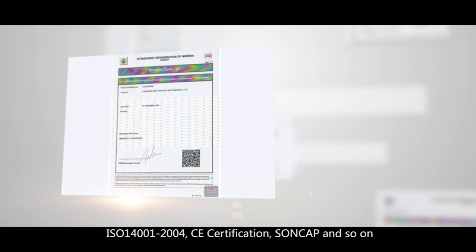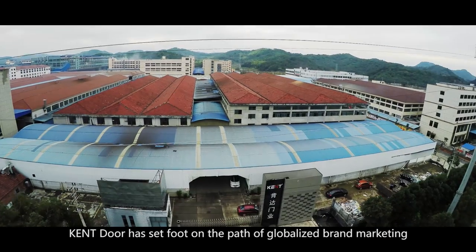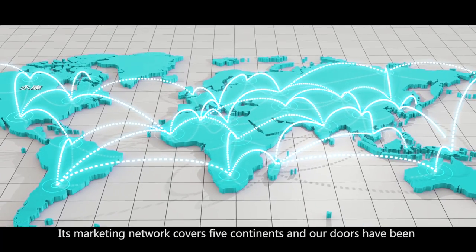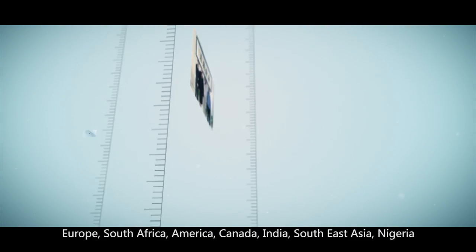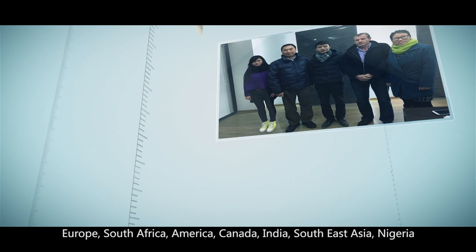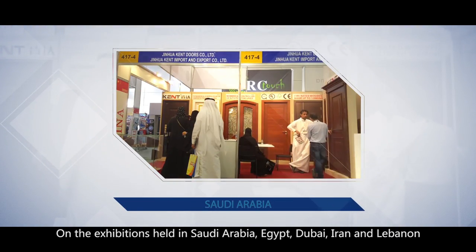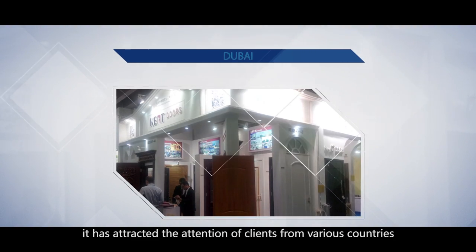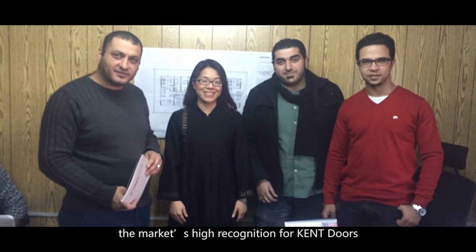Elaborate product, global service: Kent Doors has pursued globalized brand marketing since its establishment. Its marketing network covers five continents, with doors sold to more than 100 countries and regions including Middle East, Europe, South Africa, America, Canada, India, South East Asia, Nigeria, Mongolia, and more. At exhibitions held in Saudi Arabia, Egypt, Dubai, Iran and Lebanon, it has attracted clients from various countries with its unique design and excellent quality. Over the decade, a steady flow of project orders from around the world has embodied the market's high recognition for Kent Doors.